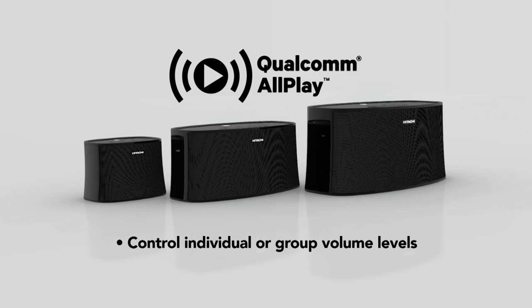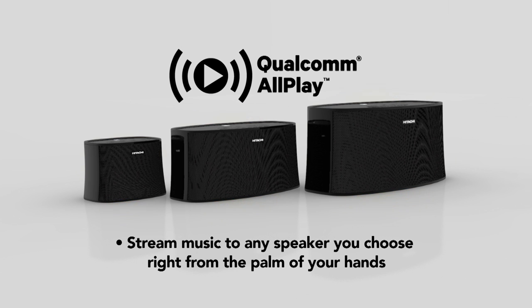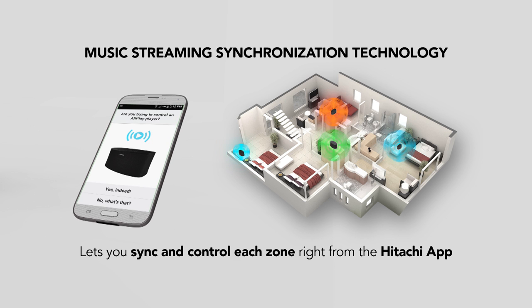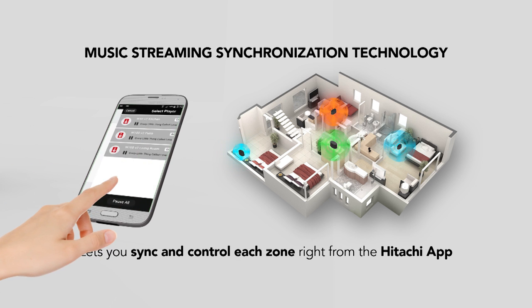Control individual or group volume levels, and stream music to any speaker you choose right from the palm of your hands. Music streaming synchronization technology now lets you sync and control each zone right from the Hitachi app.